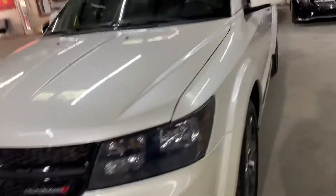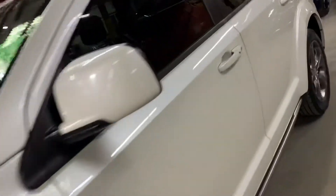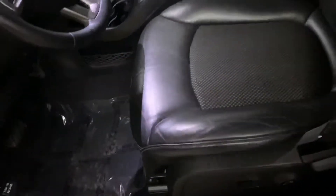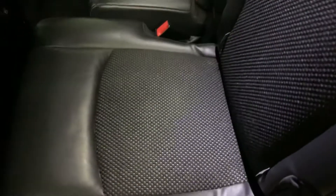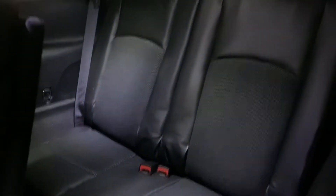We will also pop the hood open so you can take a look at the engine. The interior of this vehicle is going to be leather trim black, in great shape and great condition. Let me go ahead and show you the passenger seats — they are also going to be black, same style leather trim. You're also going to have third row seating available in this vehicle.